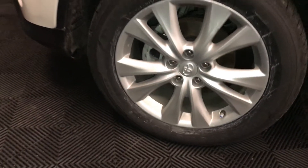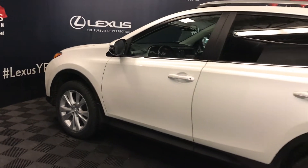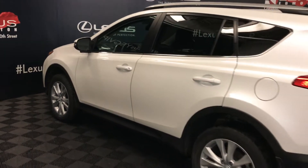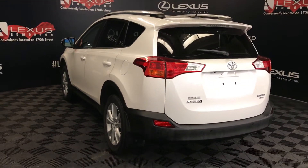18-inch wheels with via locks, keyless entry with smart access, silver roof rails, and backup sensors.